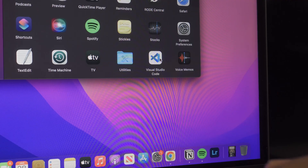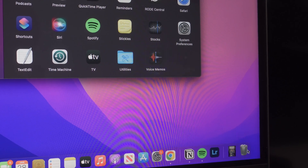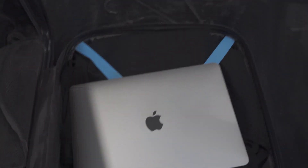My biggest issue at that time was storage — this computer only has 128GB, so any time I wanted to use an app I had to uninstall another one, which was frustrating. But other than that I didn't have any real complaints. It's very portable; any time I wanted to travel I could just toss it in my bag and go.